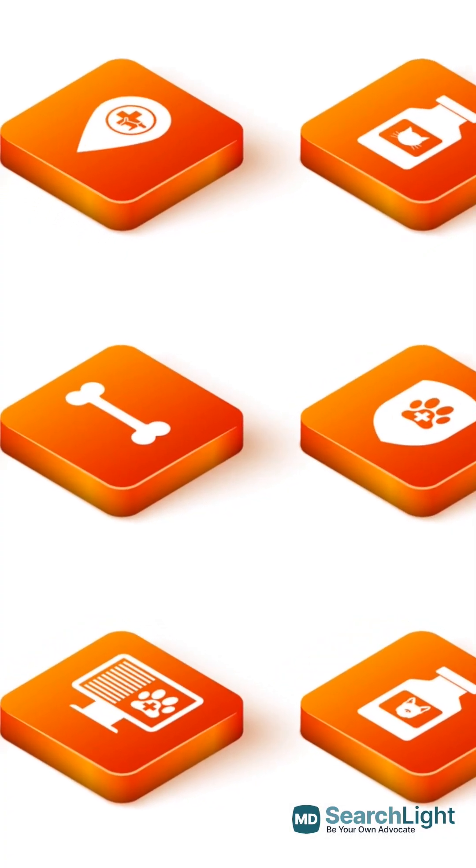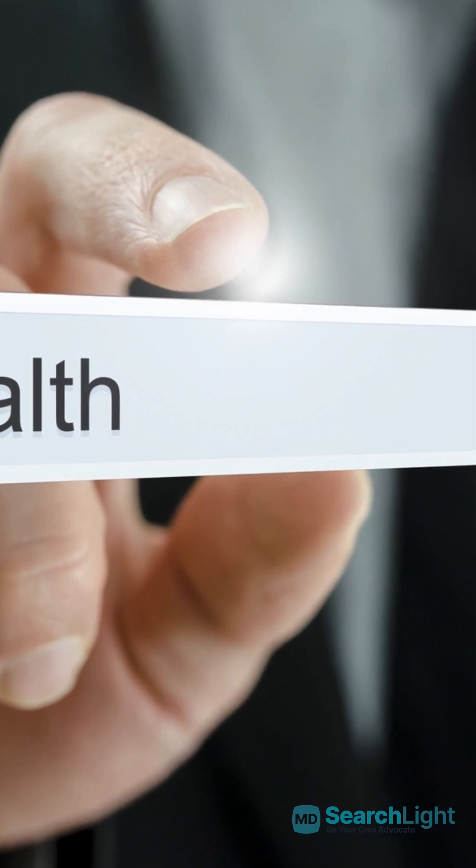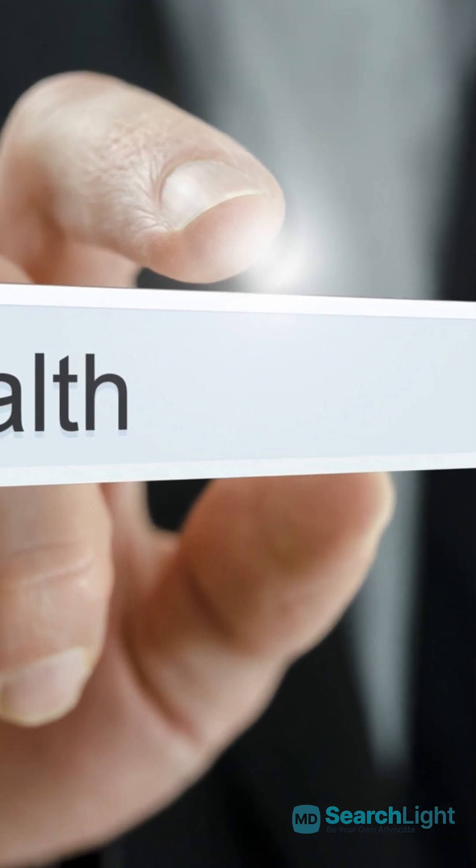Keep those fleas at bay and stay itch-free. For more tips, visit mdsearchlight.com. MD Searchlight — be your own advocate.